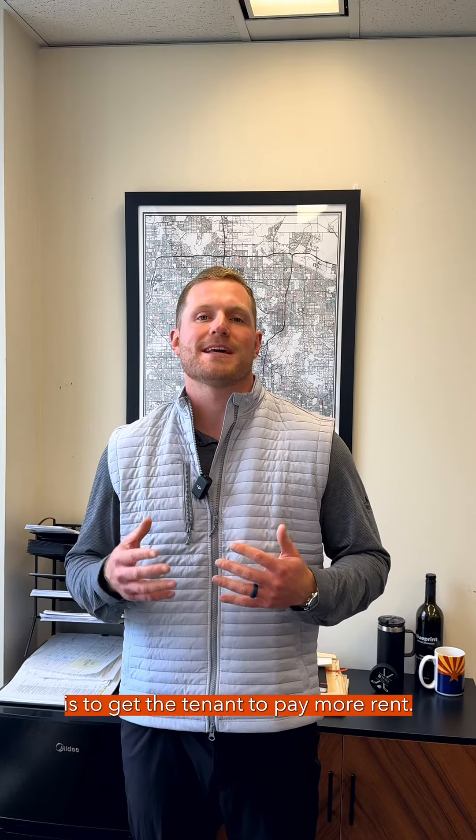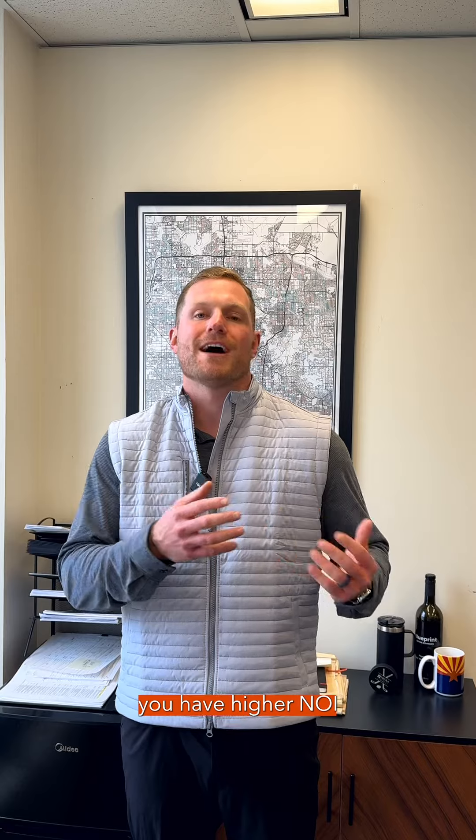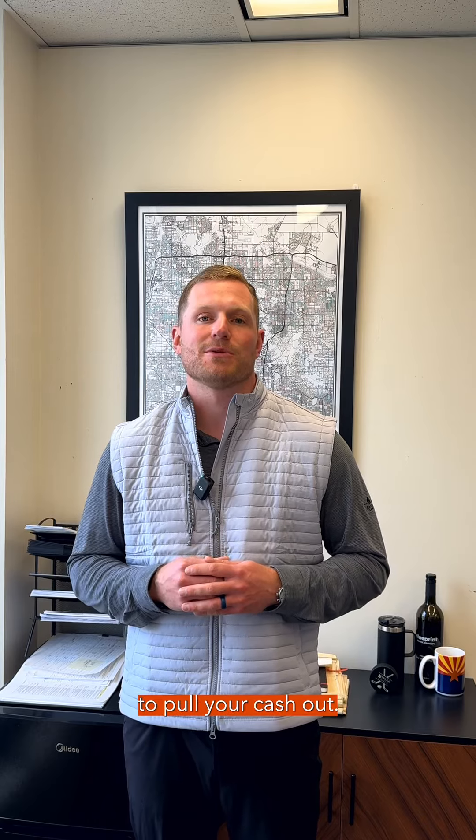All of these things are examples where the goal is to get the tenant to pay more rent — aka making them willing to pay more rent. If you have more rent, then it's worth more. You have higher NOI, and it's worth more on a sale basis or refinance basis if you're just looking to pull your cash out.